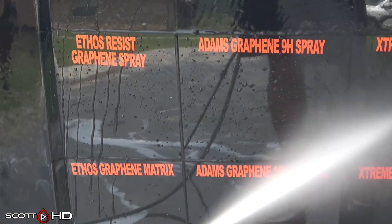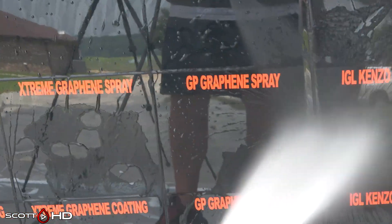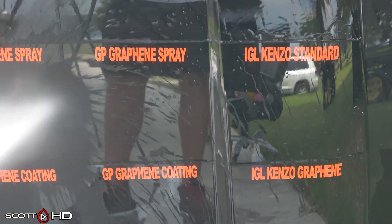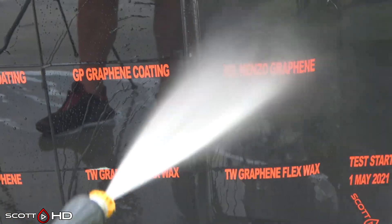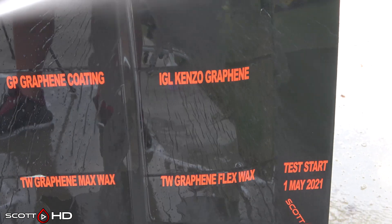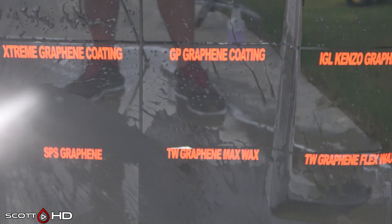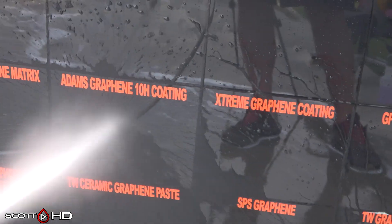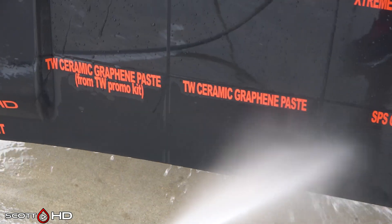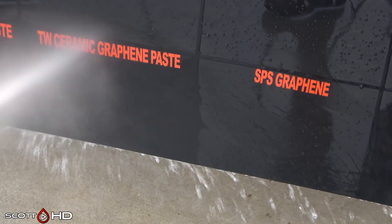Ethos Resist Graphene Spray looks great. Adam's 9H Graphene Spray also looking alright. Extreme Solutions Graphene looking great. Glass Parency Graphene and Glass Parency Graphene Spray are on screen. Kenzo non-graphene and below that Kenzo Graphene — both of those look alright. Don't really see any difference in hydrophobics between the two; that's kind of why I put the standard above the graphene version. Glass Parency Graphene, Extreme Solutions — all those looking great. Adam's 10H Graphene looking great. Ethos also looking very good. Turtle Wax from the promo kit they sent all the YouTubers, and the one I purchased myself — no difference between the two, but both are looking very weak.